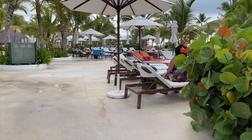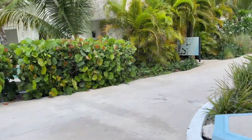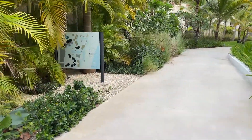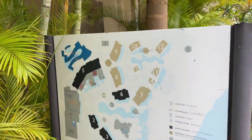Here's some more pool seating with a better beach view. There are also several large maps around the property, which are really helpful so you can see where you're going.